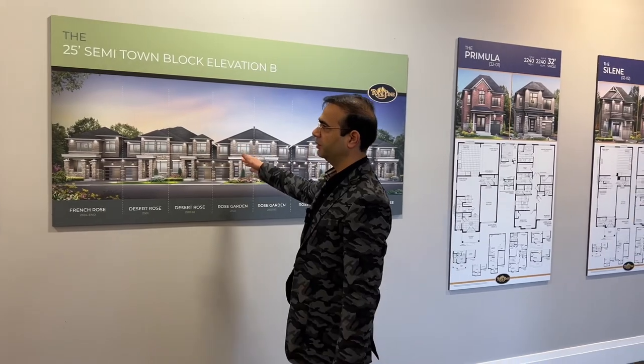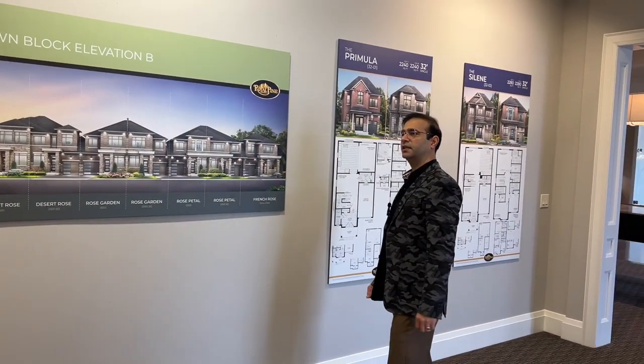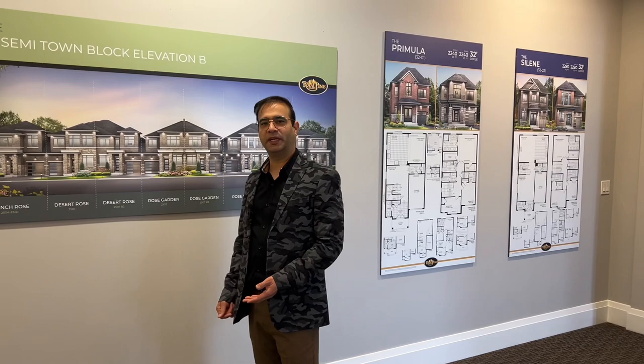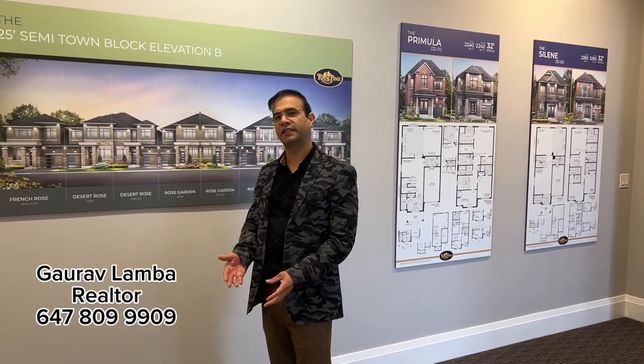In the center you'll find the townhomes that are linked to the adjoining properties either with the center wall or from the garage. Apart from the semi-towns, this master community would also comprise detached homes.